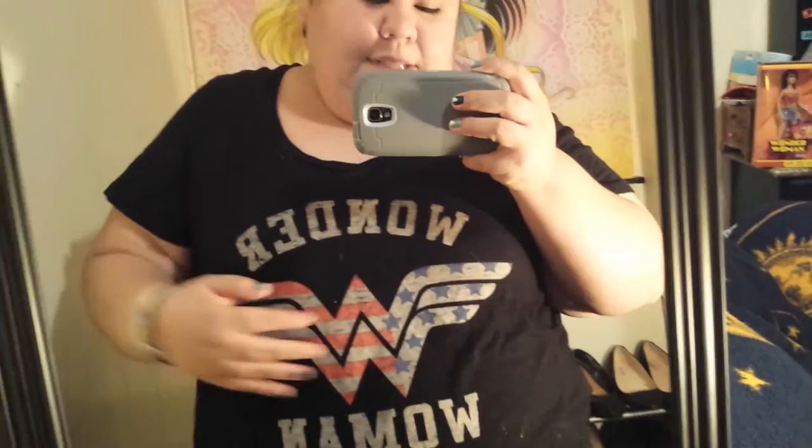Hello, it's time for another quick outfit of the day. So today I am wearing this shirt from Torrid. It is a black t-shirt and it's got the Wonder Woman logo here. It's got the stars and the stripes like the American flag, and it says Wonder Woman.